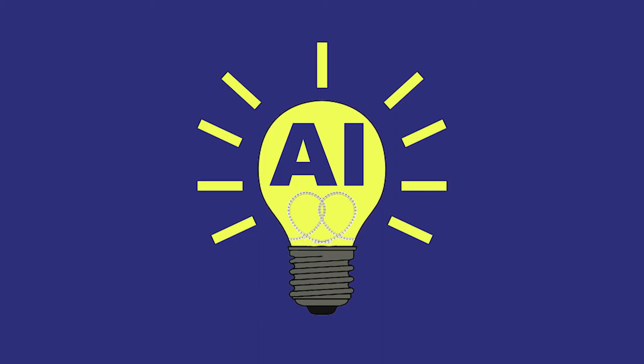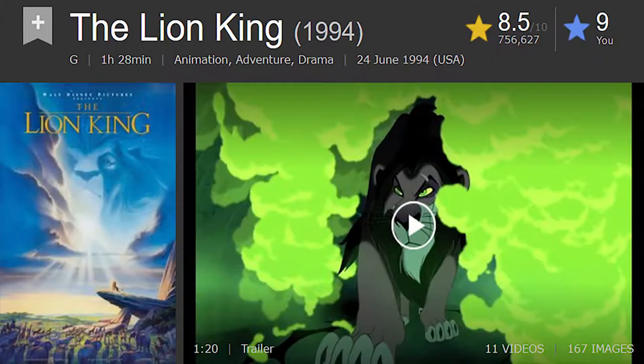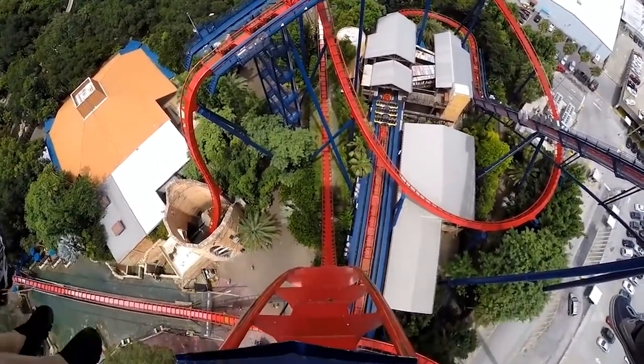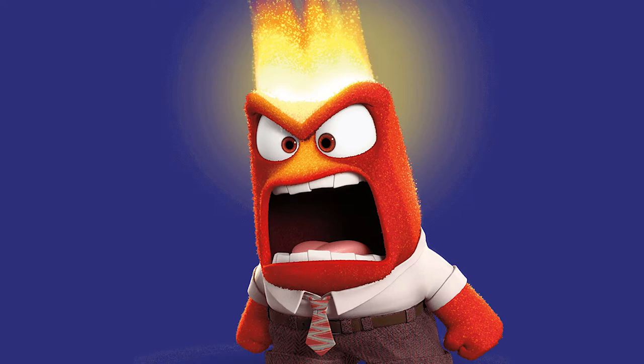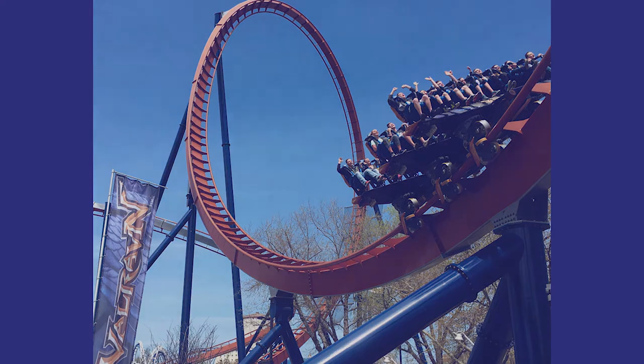Have you guys seen The Lion King? Of course you have — classic, legendary Disney stuff. You remember when Mufasa died? Sad, tragic, absolutely devastating. Well, what if I told you that would be the perfect backdrop for a dive coaster? Before you start rage-quitting on me in the comments for turning a tragedy into a thrill ride, let me just explain this to you first.